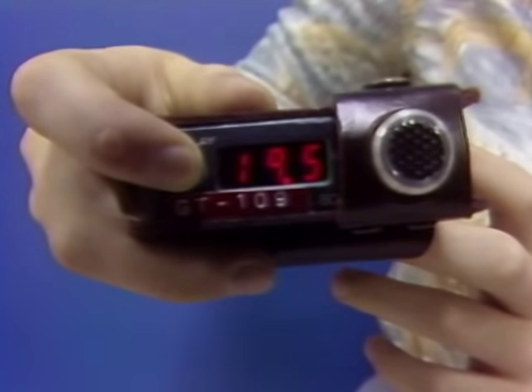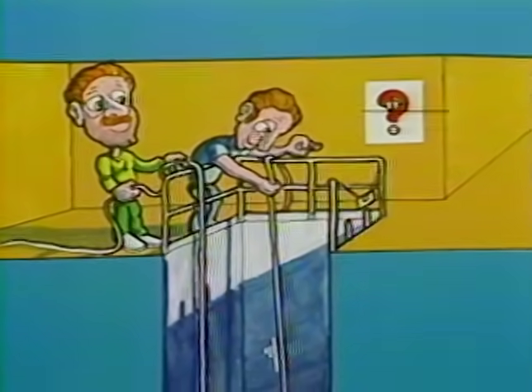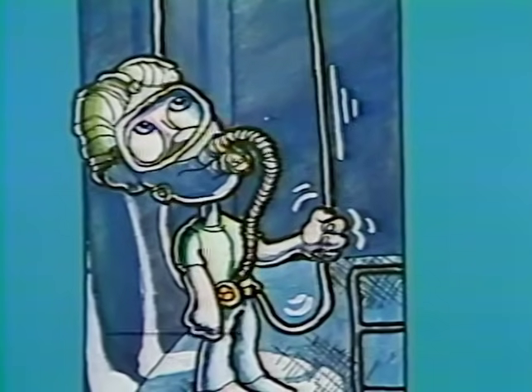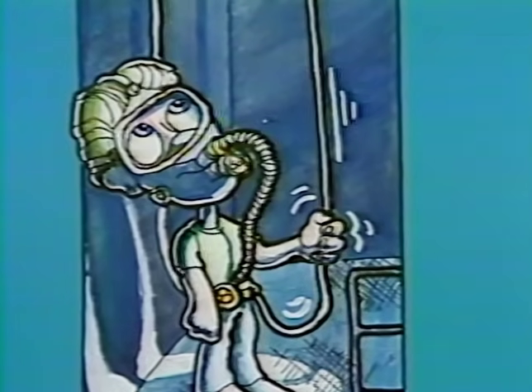However, all monitors in use at the FFTF have their alarms set at the 19.5% level. Entry into a space with less than 19.5% oxygen requires use of approved respiratory protection and compliance with administrative procedure.